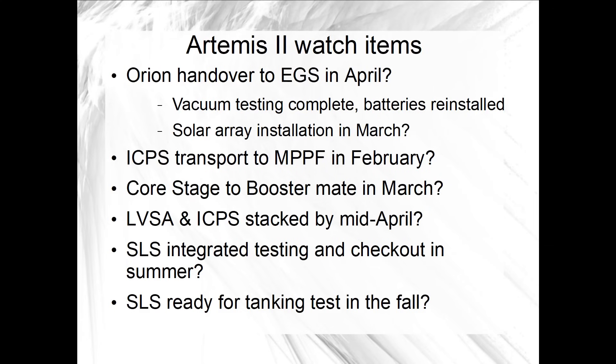KSC Public Affairs provided a little more information this past week about the status of upcoming Artemis II integration milestones. They reaffirmed that the mate of the core stage with the boosters is still tracking for March. They also reaffirmed that transportation of the Artemis II Interim Cryogenic Propulsion Stage, or ICPS, was still tracking for this month of February. It is currently stored in the United Launch Alliance Delta Operations Center on the Cape Canaveral side of the NASA Causeway, and it will be moved to the multi-payload processing facility in the KSC industrial area for hydrazine fueling. ICPS uses hydrazine as a monopropellant for its attitude control system, or ACS.